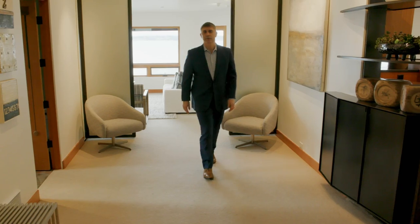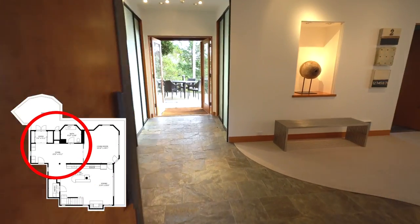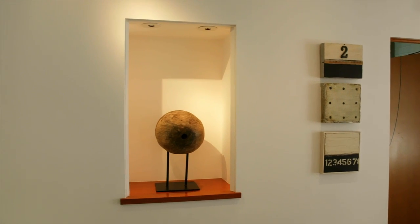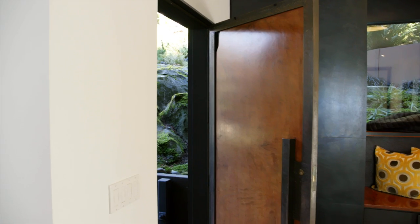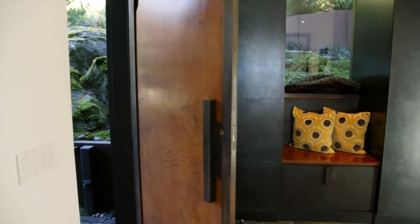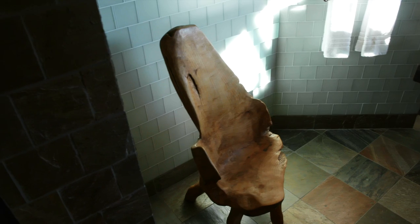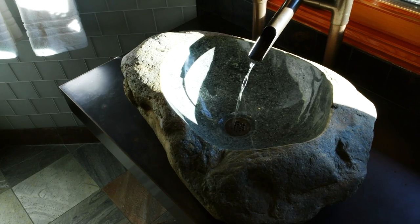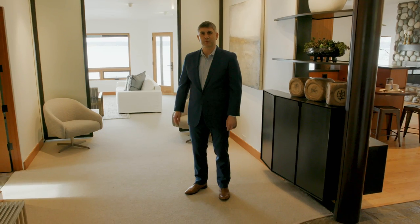Here we are in the entry gallery — a great flexible space with light coming in from all sides, a gallery insert, and a beautiful rolled steel architectural element. In front of us is a transition area for guests coming from the outdoor elements. Over here we've got the powder room, which has a beautiful stone basin that sits just in front of a fantastic view to the south. It's a real peaceful spot.